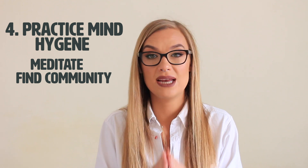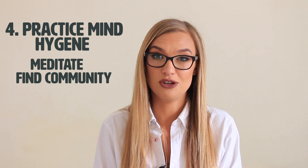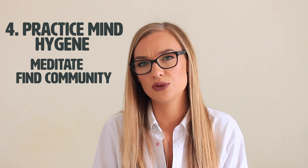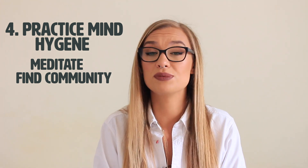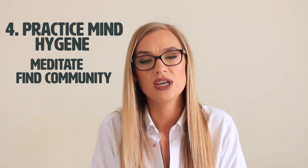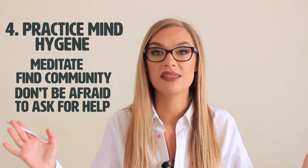Another very important aspect of mind hygiene is finding a community. There are many groups on Facebook and people on Twitter, Instagram, and everywhere that are talking about PCOS. You can find people struggling with very similar symptoms, and having a group to talk to — even online — really helps you not feel alone. And lastly, if you really struggle with horrible anxiety or depression, don't be afraid to ask for professional help. Find therapies that you like and stick to them.